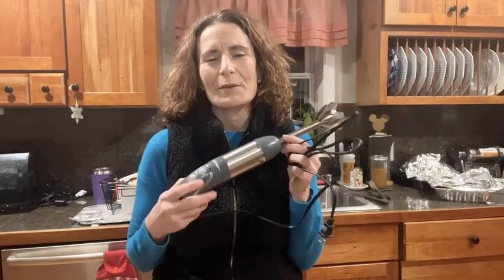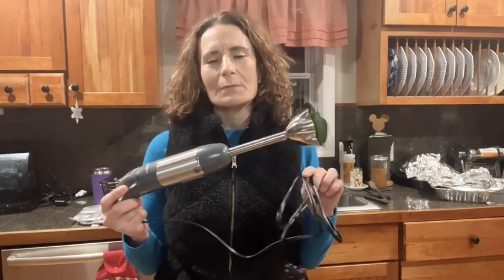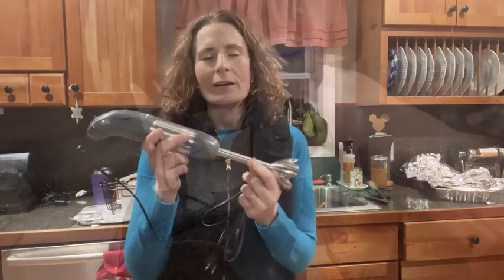Hey there, this is Stacy with WTI. If you are like me, you've used a recipe a million times that called for an immersion blender but didn't have one — until now. I love this one from Mueller.